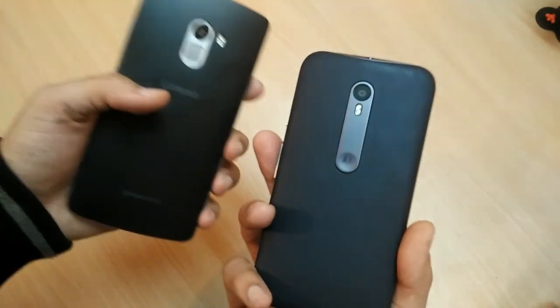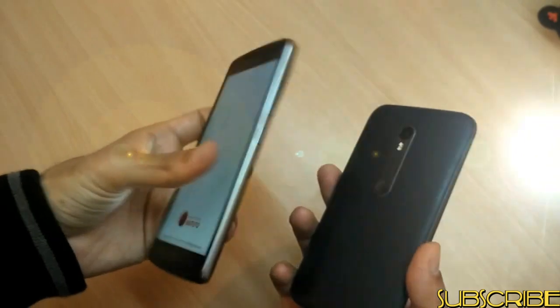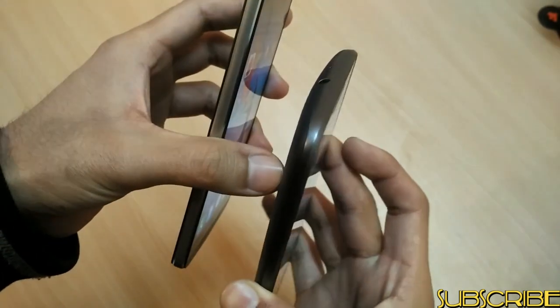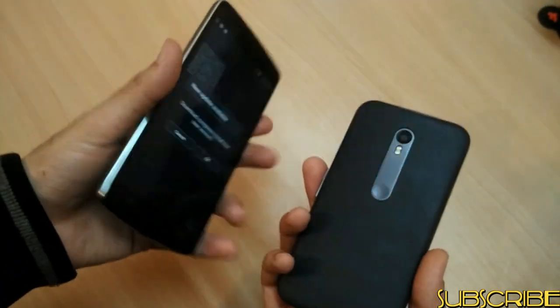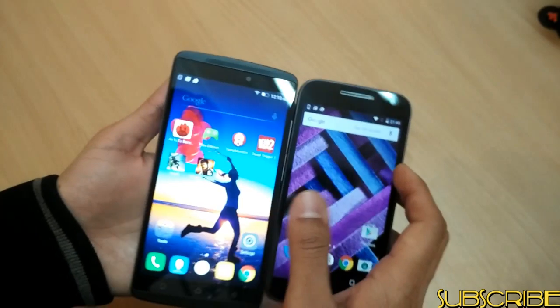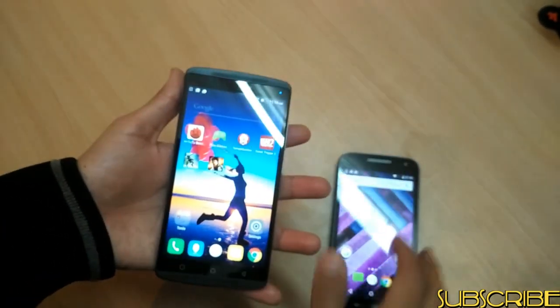If I talk about the build quality, Moto G3 has a robust build quality, not so robust in Lenovo K4 Note. Although the side bezel is metallic in K4 Note as well as in the Moto G3. But Moto G3 also offers water resistance, so you can dip it in water or splash water on it and this phone won't get spoiled. The same cannot be said about the Lenovo K4 Note.